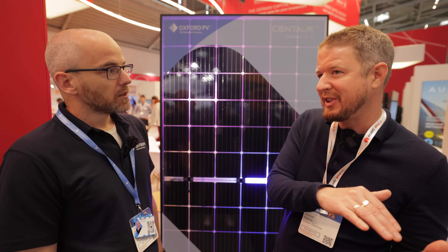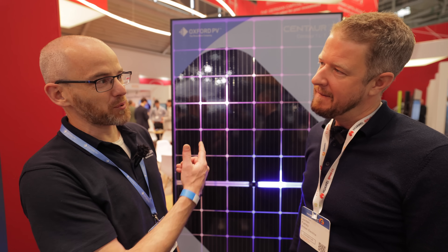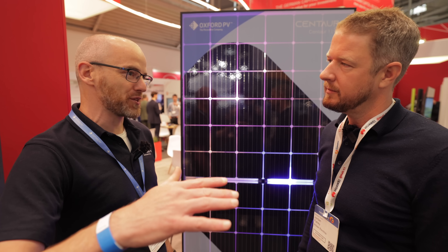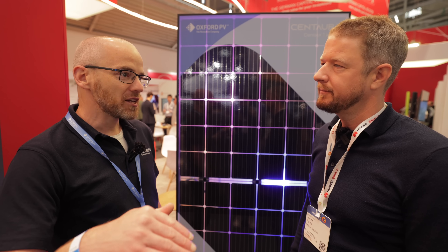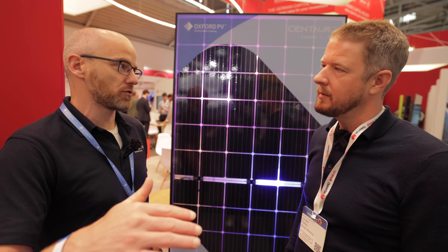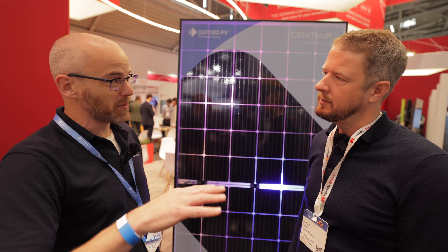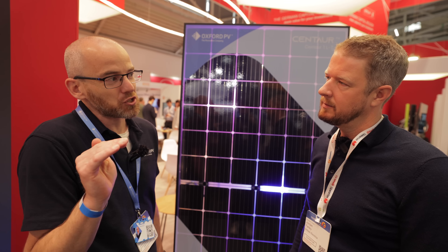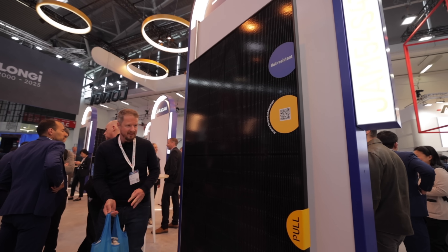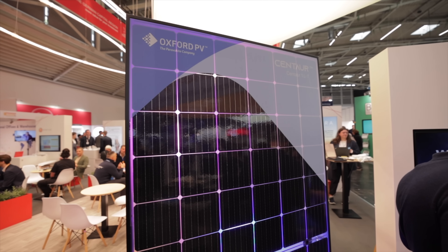Does silicon have an efficiency ceiling? Silicon is a technology that has gotten better and cheaper over the last 10 years, and competing directly with it is really tough. But it is reaching its limit - at a cell level that's around 27 to 28%, and at the module level, where you have gaps between cells, maybe 25%. It's very hard to go beyond that with silicon alone.